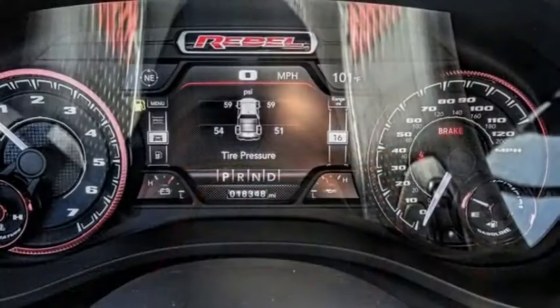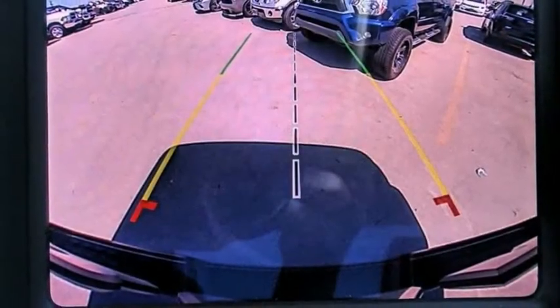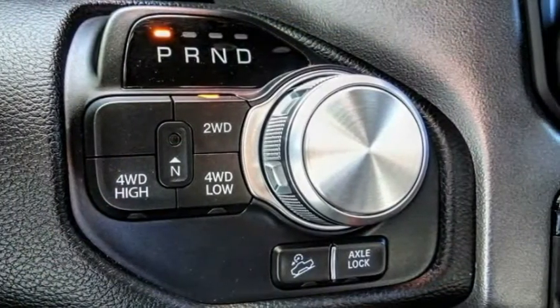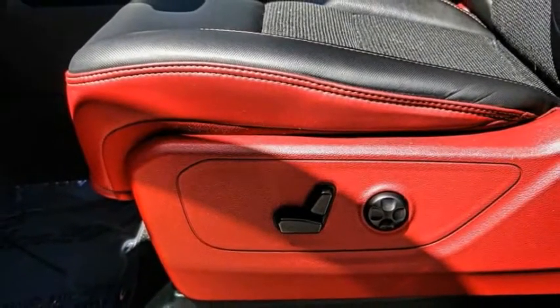This vehicle has less than 20,000 miles. Here are some of this vehicle's great options: electronic stability control, alloy wheels, brake assist, traction control, rear step bumper, remote keyless entry, fog lights, speed control, front wheel independent suspension, and four-wheel disc brakes.